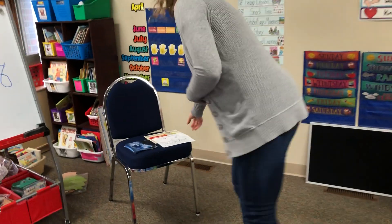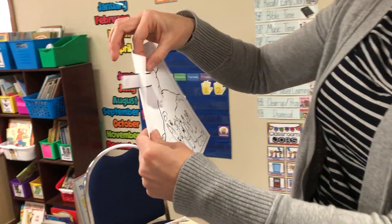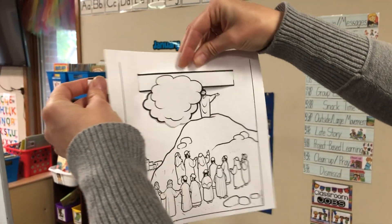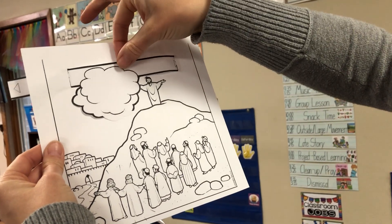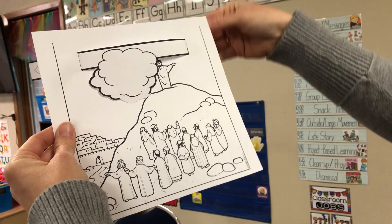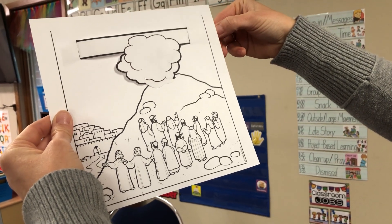We're going to go back over and talk some more about weather. If you remember our Bible lesson from last time, we talked about Jesus going up, up, up into heaven. And as he was starting to go up, do you remember what covered him? It was a cloud, wasn't it? We're going to talk a little bit more about clouds today. Maybe you remember this project from last time that we did together — I'm going to review. We had Jesus, his disciples, and then we had a cloud that slid over and covered him up.